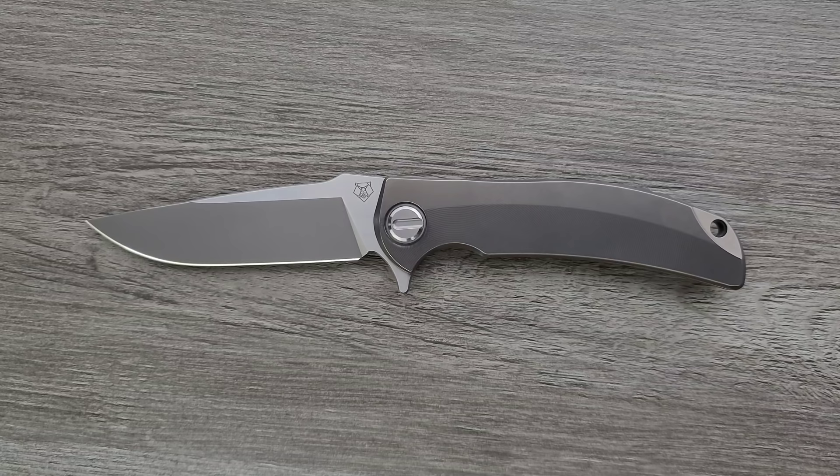There are lots of different tiers of Shirogorov knives. They have the production knives, they have their custom division knives, then they have their full custom knives that are legitimately way, way more expensive. These are basically ultra high-end production.